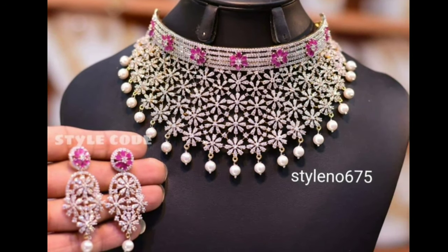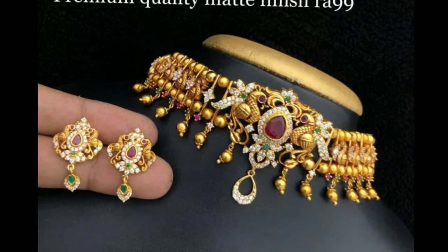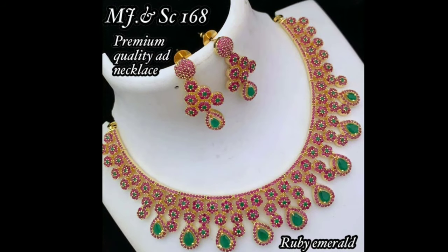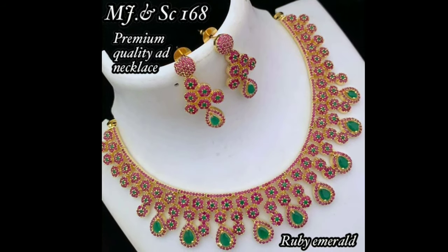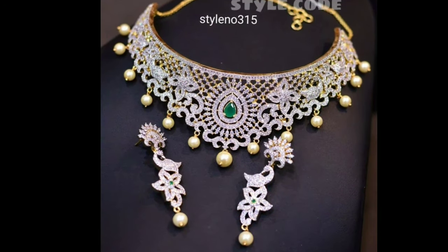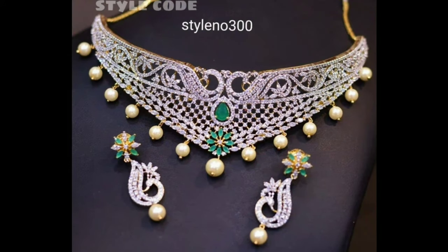Chokers with contemporary design styles make the ornament look extra special. The gold casings with small kundan stones make it different from the usual kundan jewelry seen around. First the blocks, then the curves, and then the drops with hanging rubies makes this choker necklace one of a kind.